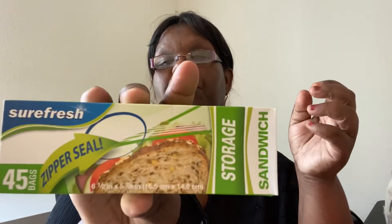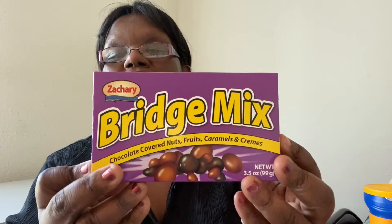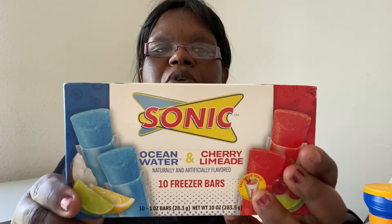I picked up some Sure Fresh Power Seal storage sandwich bags since I was running low. I got two Stax Lay's chips — the cheddar and the sour cream and onion. I got Mrs. Freshley's mini powdered donuts, a bag of cheese for a snack, and some bridge mix — chocolate covered nuts, fruits, caramels, and creams. I also saw Sonic freezer bars in ocean water and cherry limeade flavors and went ahead and got those.